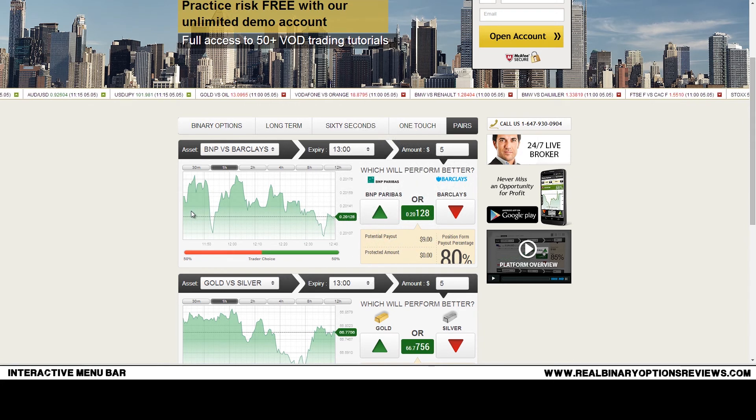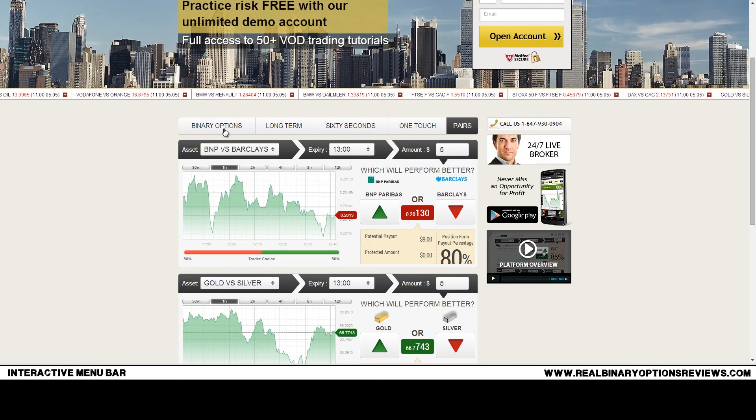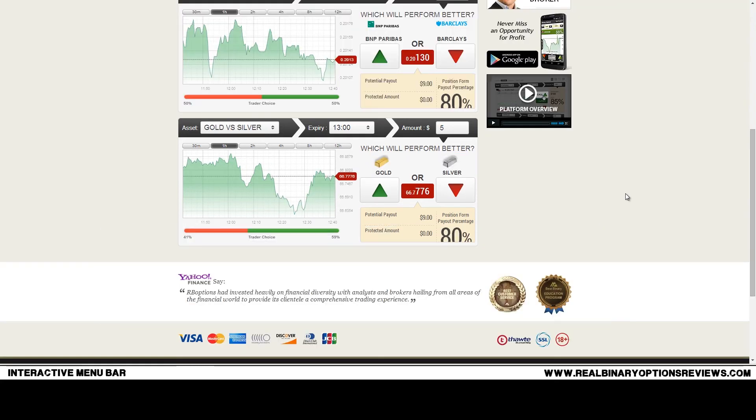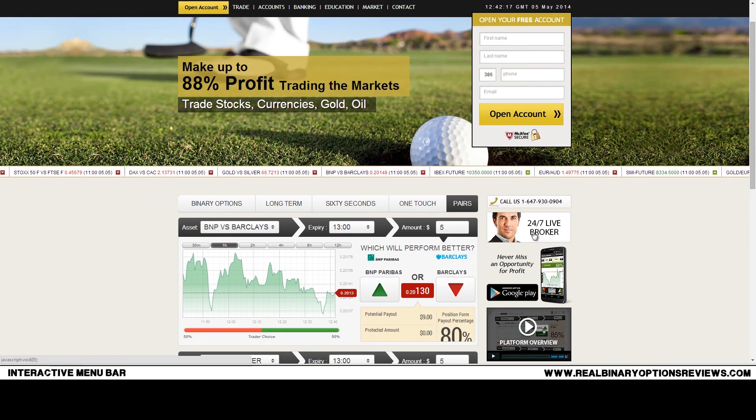The minimum deposit to start trading is $250 and the minimum amount per trade is $5. They have quite a good education program with basic videos which you can find on many platforms, but also some additional information. They have very good customer service and you can also chat online — just click the chat button and you'll be able to ask all your questions about trading with RB Options.